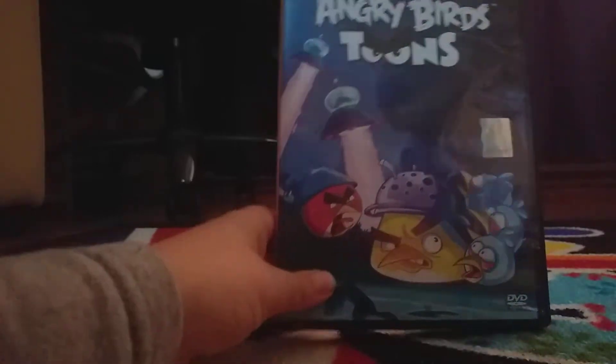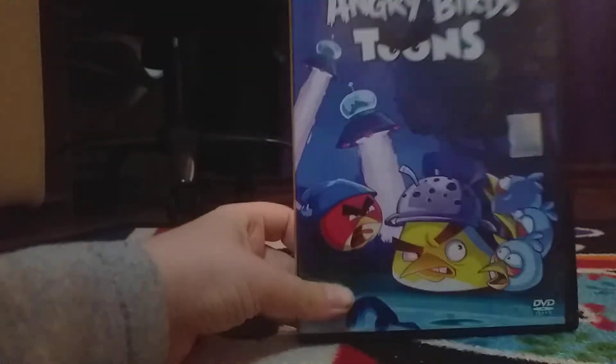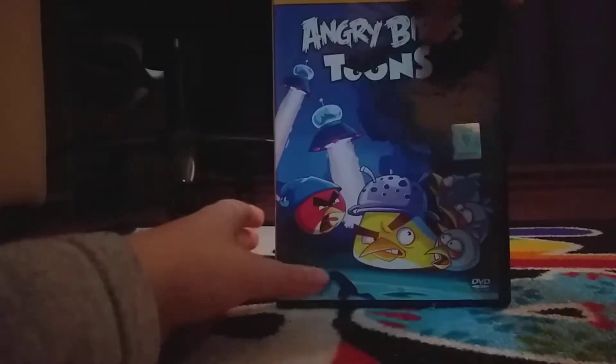Now we have Angry Birds Season 3 DVD. Here's the frame. In the back, the bonus features. Here's the disc.